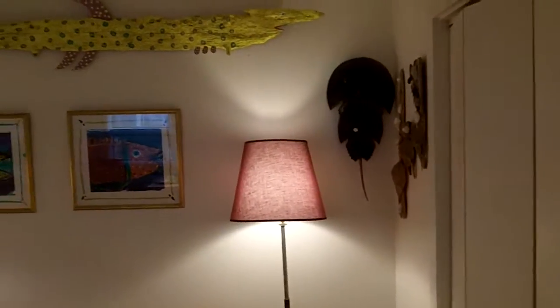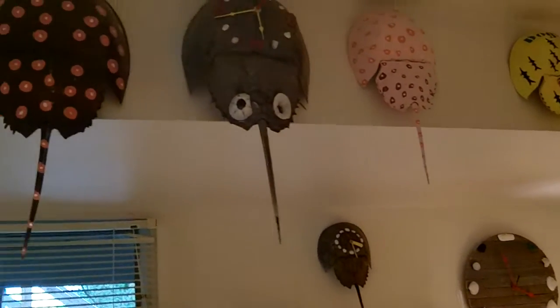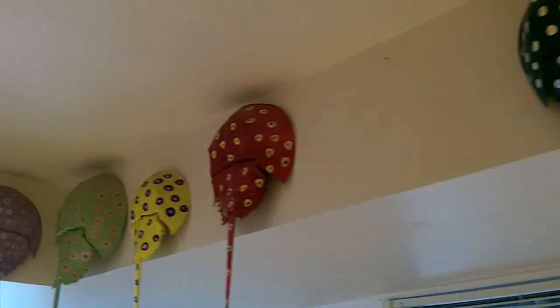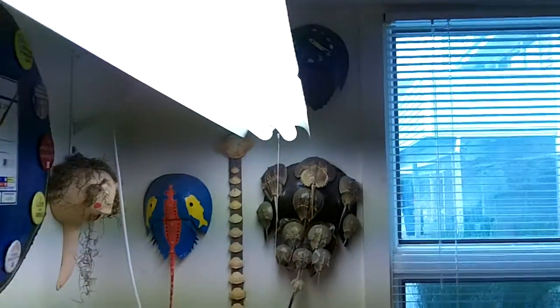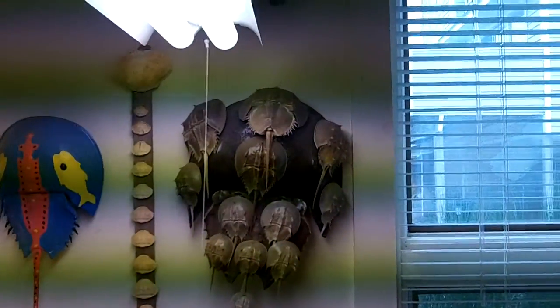There's a closet over here, and the owner has very interesting artwork. He takes horseshoe crabs and creates all sorts of beautiful artwork on horseshoe crabs themselves. There are a couple of very interesting ones he's done — this one over here is strictly the molts of the horseshoe crab on another horseshoe crab.